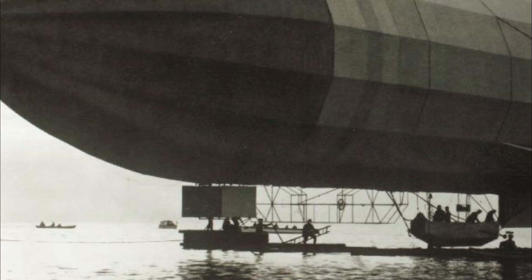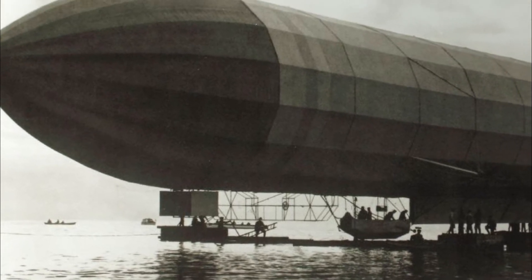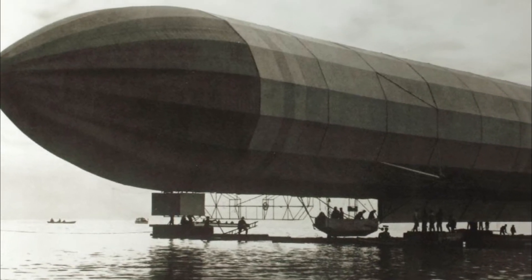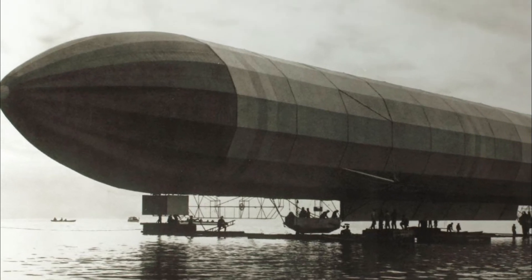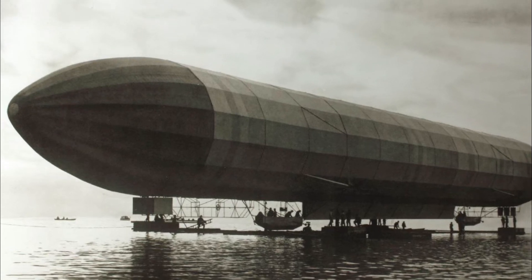The company first constructed a large floating shed to contain the airship. This arrangement was decided on firstly because Zeppelin believed that landing the ship over water would be safer, and secondly because the floating shed, moored only at one end, would turn so that it was always facing into the wind.